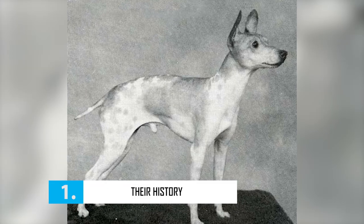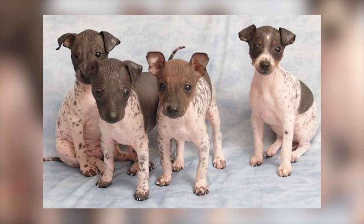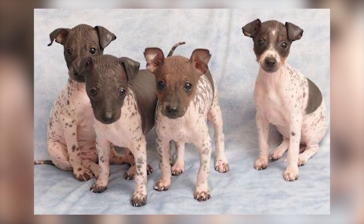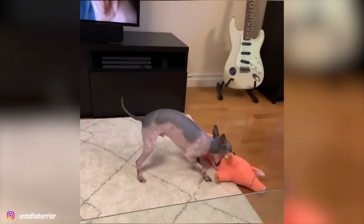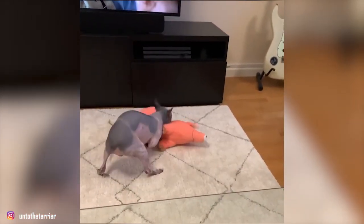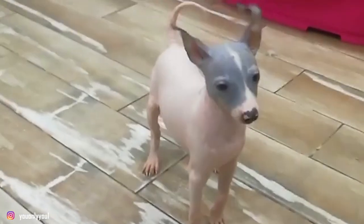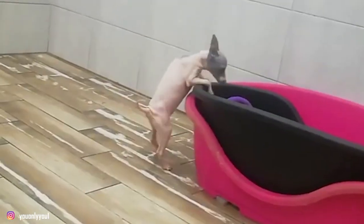Fact 1: Their History. The breed's development was something of a happy accident. Their history traces back to 1972, when a female hairless rat terrier, later named Josephine, was born in a litter bred by Edwin and Willie Scott. Over the years, the Scots bred from Josephine and her descendants to produce more of these hairless terriers. Because they're still a very small gene pool, some American Hairless Terriers are still born with a thin coat and are recognized as a coated variety. The UKC officially recognized the American Hairless Terrier as a separate breed on 1st of January 2004, and the AKC followed suit in 2016.